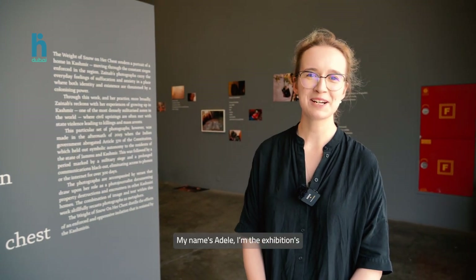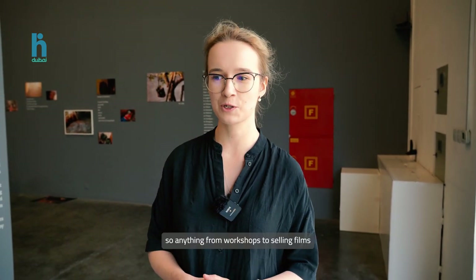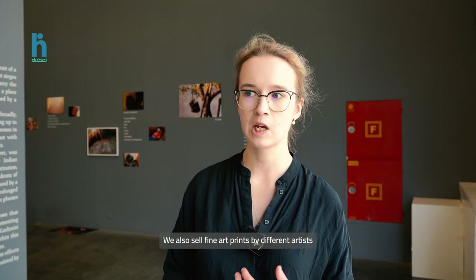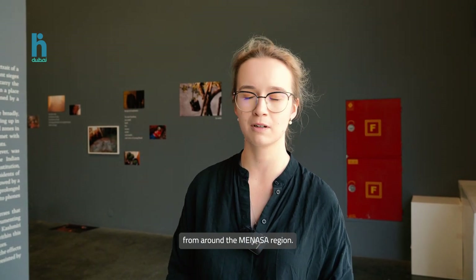Hi, my name is Adele. I'm the Exhibitions and Artist Relations Manager here at Gulf Photo Plus. We are the region's center for photography. We do a wide variety of activities related to that, so anything from workshops to selling film to offering film development. We also sell fine art prints by different artists from around the Manasseh region.